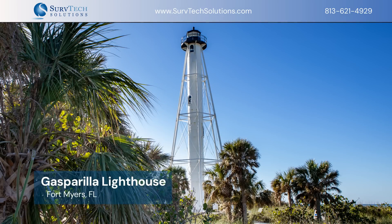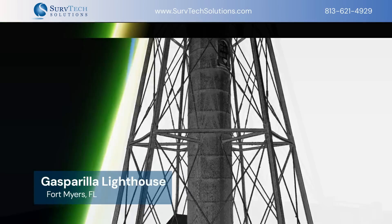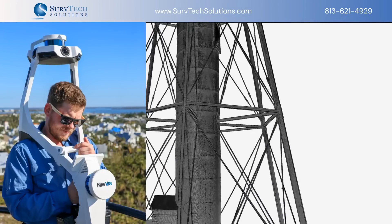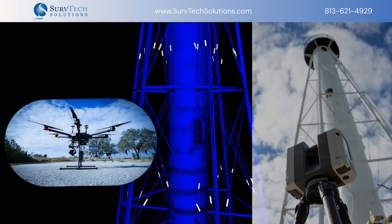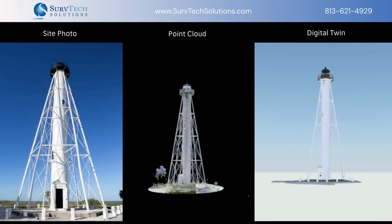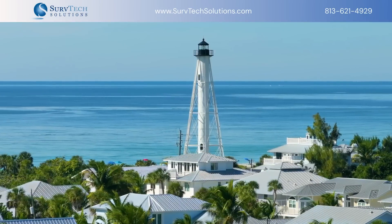Next, we explore the Gasparilla Island Lighthouse, a beacon of history and innovation in Fort Myers, Florida. Combining our wearable 3D scanner by Navvis, our Leica 360, and some UAV mapping techniques, together they offer comprehensive views, aiding engineers and surveyors in understanding structural integrity and environmental impact.